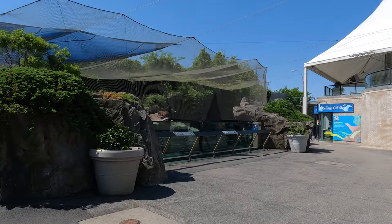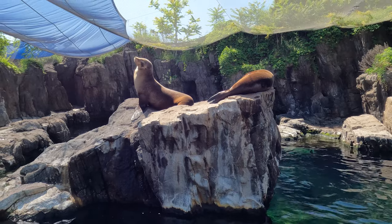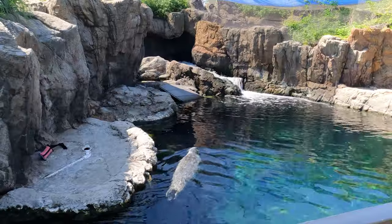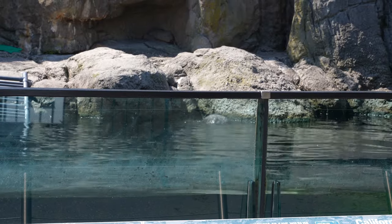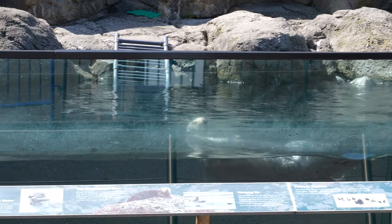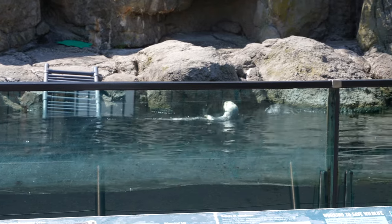The next section is outside once you leave the Conservation Hall: the Sea Cliffs, where you can check out sea lions, sea otters, seals, and penguins. One of the sea lions just keeps going around and around in a circle — this is my good side! Oh my god, he's so adorable.